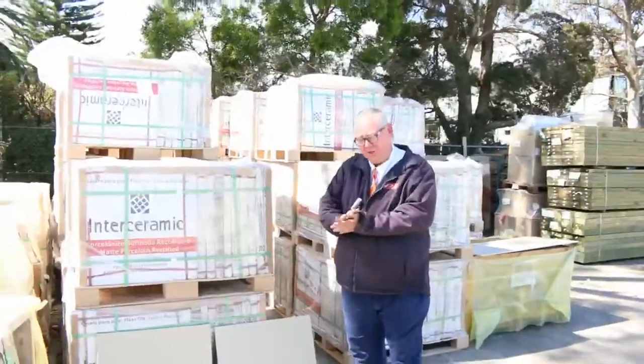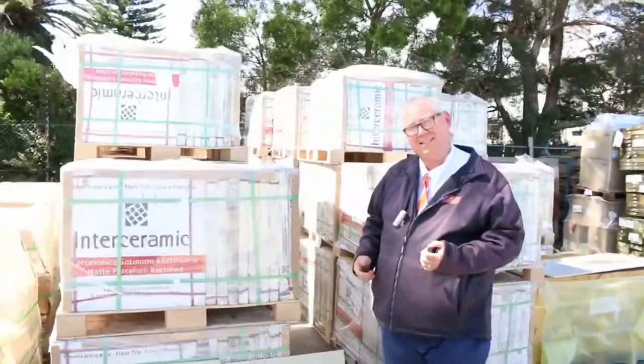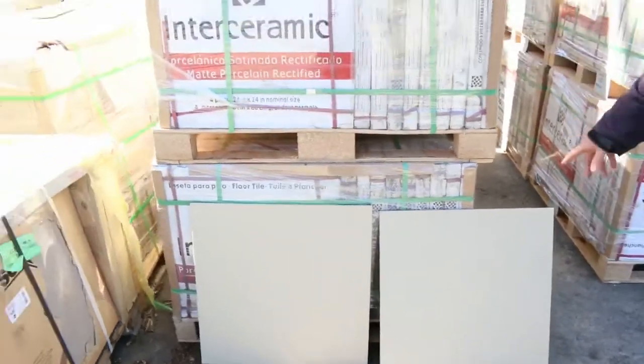G'day, Michael from Fowler City once again for the Tuesday afternoon preview for tomorrow's auction — Wednesday the 9th of November 2016 at 10am. Another fantastic auction for you this week, plenty to look at today, so let's go for a walk and check it out.